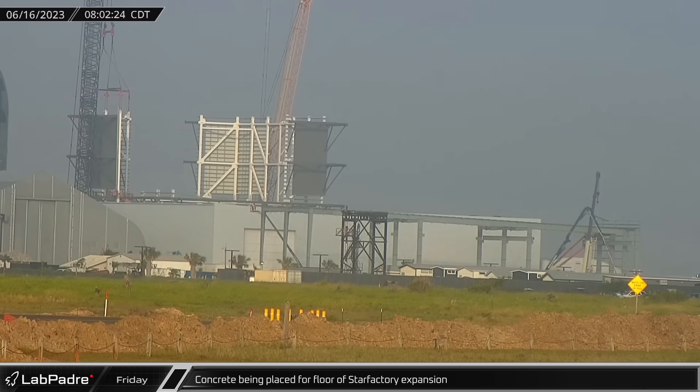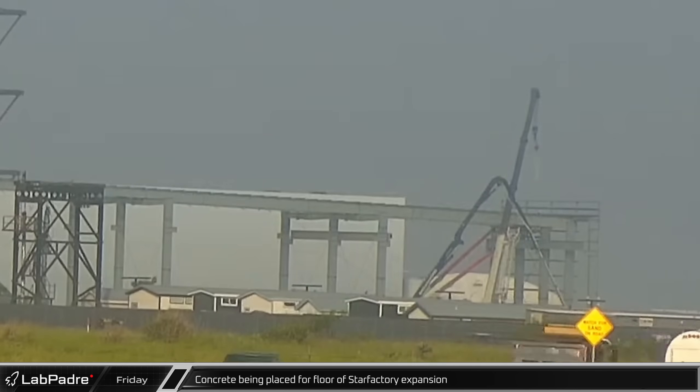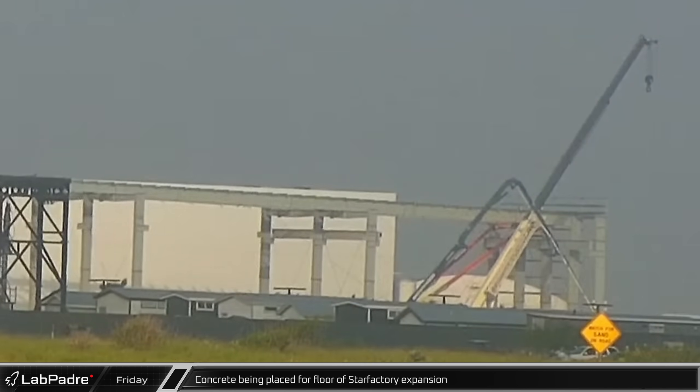Around the same time, at the other end of the current Star Factory building, a concrete pump truck could be seen placing concrete for the next section of the floor for the first stage of the building's expansion.